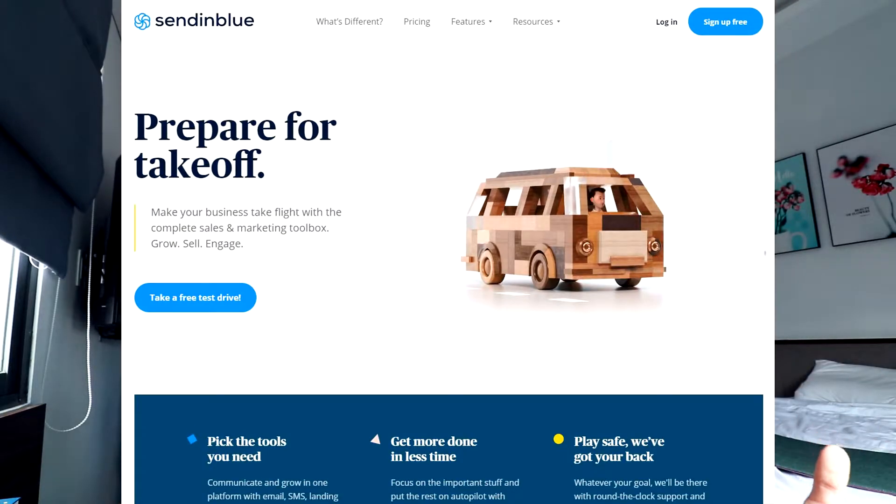Number two is Sendinblue. They've become better known because their unique selling point is that they charge based on emails you send, not list size. One of their plans — the Light plan — is 40,000 emails a month, so you could have a list of 40,000 people and email that list once a month. Their prices are in euros but it's very affordable, around $20 something a month. It's ideal if you're doing casual emails, like once a week or once every two weeks.